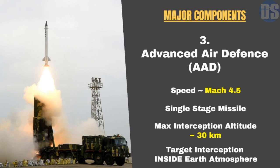The third component is Advanced Air Defense. AAD is an anti-ballistic missile developed to intercept incoming ballistic missiles in the endo-atmosphere at an altitude of 30 kilometers. AAD is a single-stage, solid-fueled missile. It has an inertial navigation system, mid-course updates from ground-based radar, and active radar homing in the terminal phase.